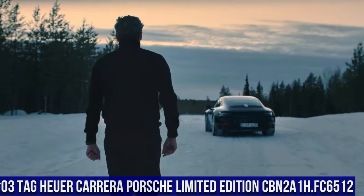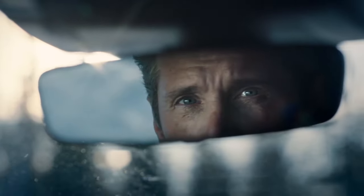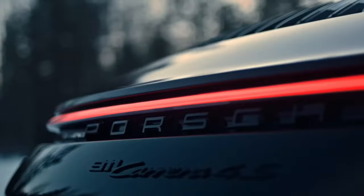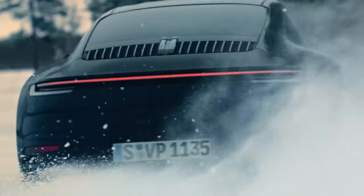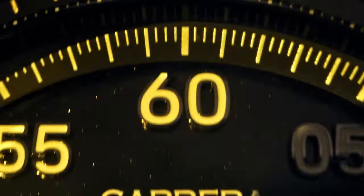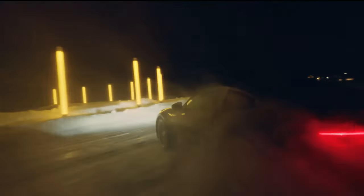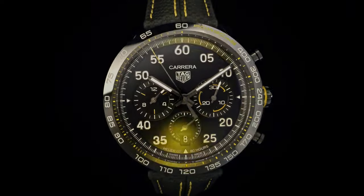Number 3: Tag Heuer Carrera Porsche Limited Edition, reference CBN2A1H.FC6512. Case size is 44mm, water resistant to 100m. The case features DLC coating with a fixed ceramic bezel, black PVD coated steel case back. Strap is black leather with a folding clasp with push buttons. Dial color is black with applied indexes. Powered by the Caliber Heuer 02 automatic in-house movement with an 80-hour power reserve.